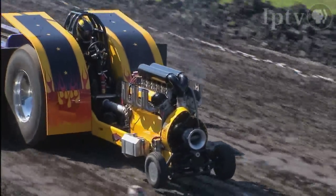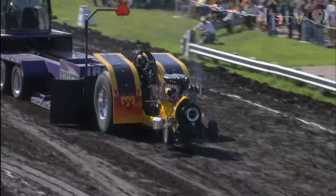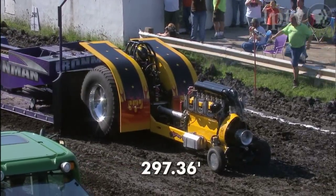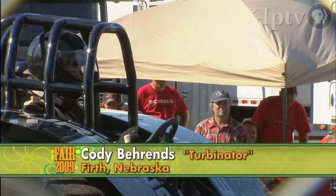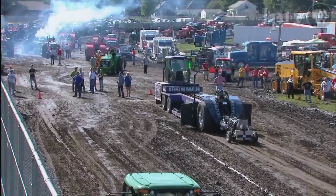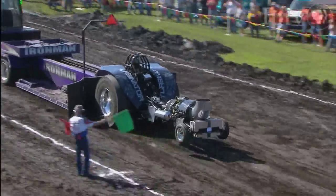Wayne Longnecker from Cambridge, Iowa is on River Rest — a Rolls-Royce engine, 2,290 cubic inches of power. Good drive, excellent pull: 297.36 feet. Cody Barons now on the Turbinator from first Nebraska — this Cornhusker wants to bring something home from the Hawkeye State.